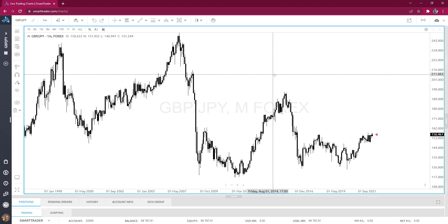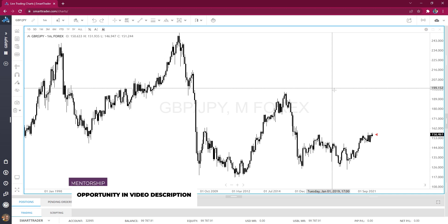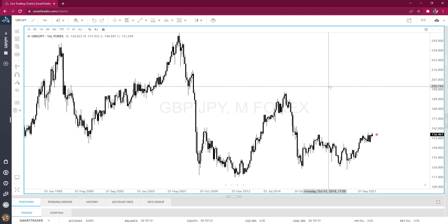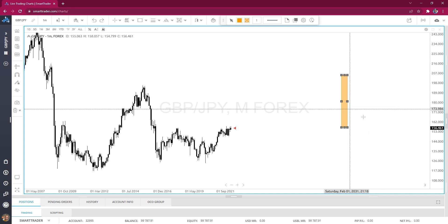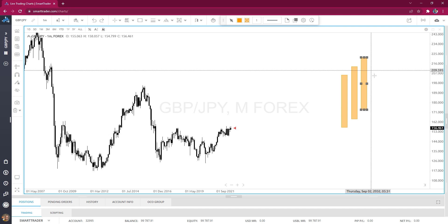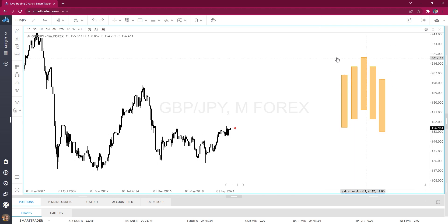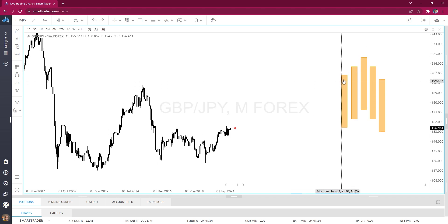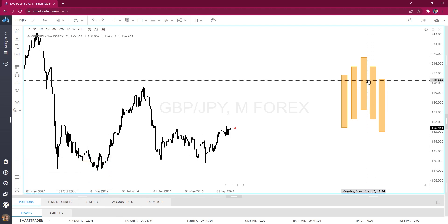I'm on the monthly chart, and for those new to the channel, I do a top-down analysis — it gives me a high-level overview of what's going on in the market. You've probably heard that higher time frames control lower time frames, which is why I start on the monthly. What I'm looking for on each time frame is a swing high and a swing low. A swing high is a five-candle formation: two candles to the left that are lower, one center candle that is higher, and two candles to the right that are lower.